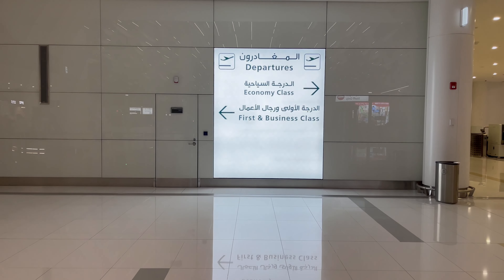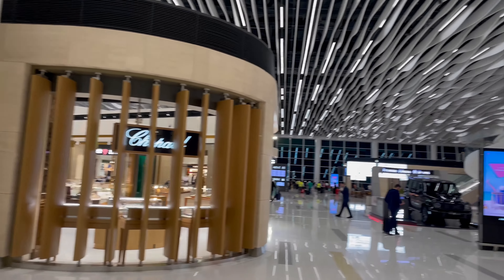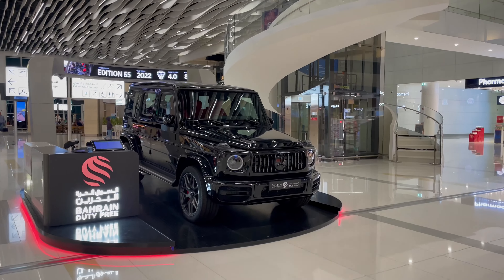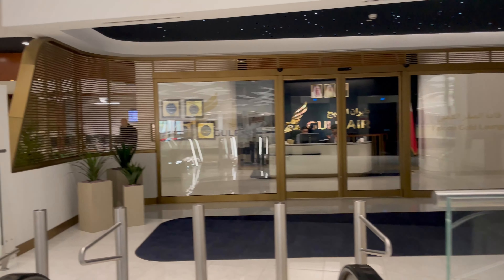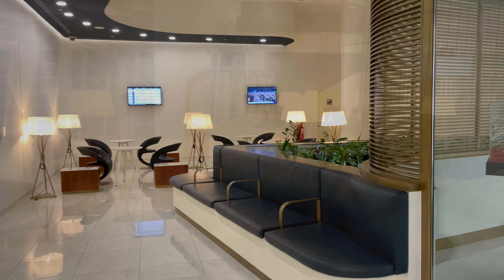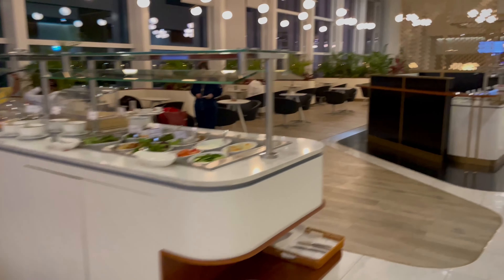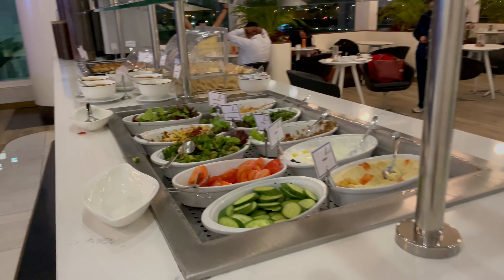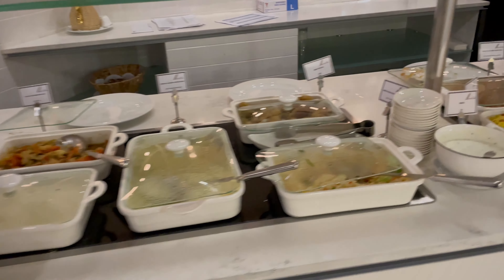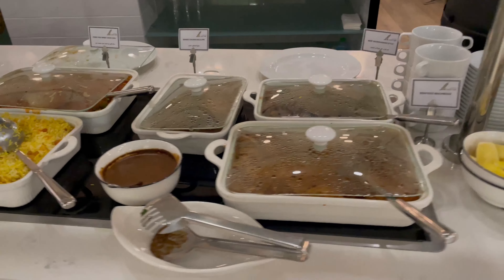I arrived into Bahrain on an earlier connection through from Dubai. For those of you interested to see the Gulf Air regional product, I'll pop a link to that video in the description just below. When arriving into Bahrain, there was only one priority for me, and that was heading straight to the superb brand new lounge. I didn't indulge in the buffet restaurant on that particular evening, although having done so in the past, I can certainly recommend it if you are passing through.